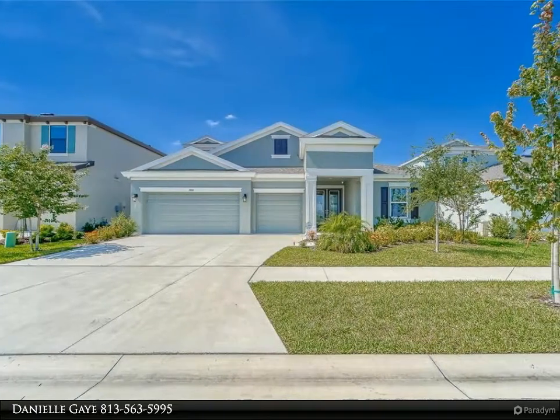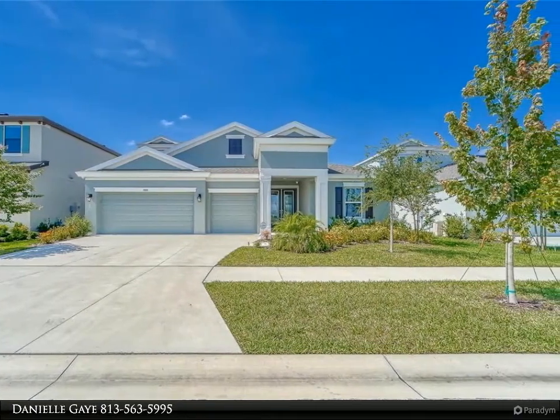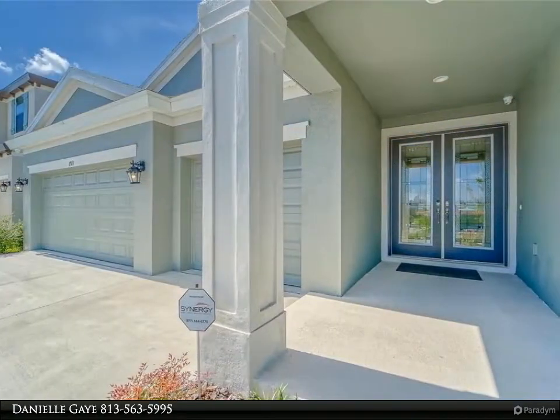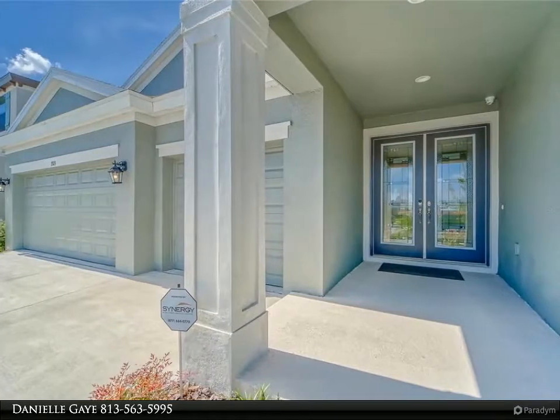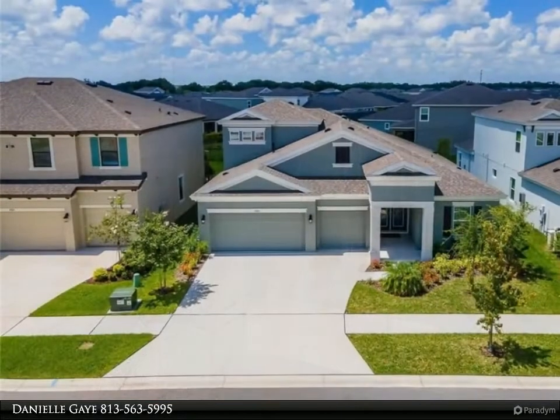This Align Right Realty property video is presented by Danielle Gay. Welcome to this beautiful five-bedroom, four-bathroom, three-car garage home with 3,198 square feet heated — nothing short of captivating the moment you step inside.